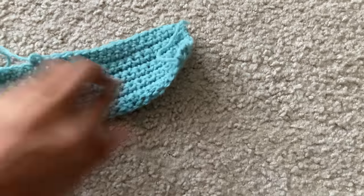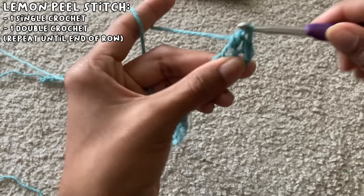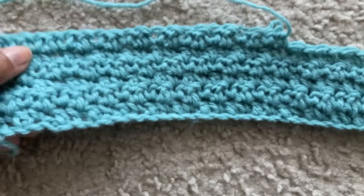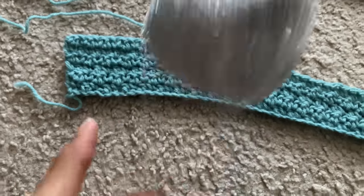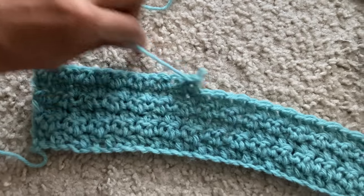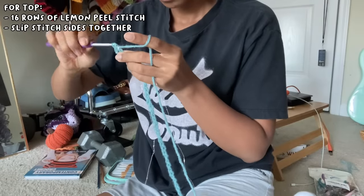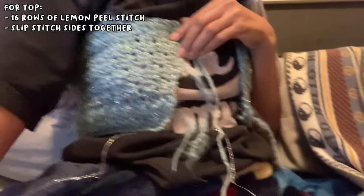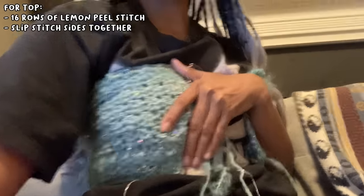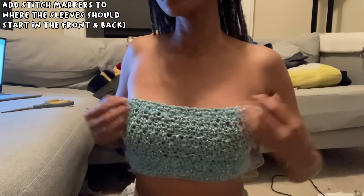I decided to do the lemon peel stitch instead — it's just a single crochet and then a double crochet back and forth until the end of the row. The lemon peel stitch was going good until I realized I forgot to add the sparkly yarn that I wanted, so I had to start over again. I got started for the third time including the sparkly yarn, made around 16 rows of the lemon peel stitch, and it was perfect length. I slip stitched the sides together, tried it on, and it fit perfectly.